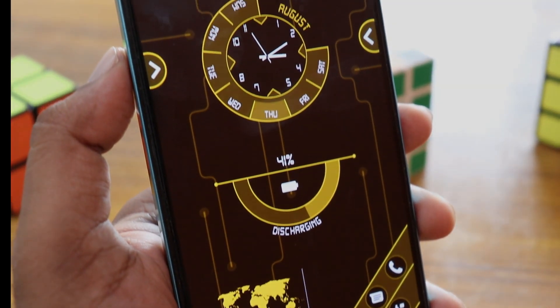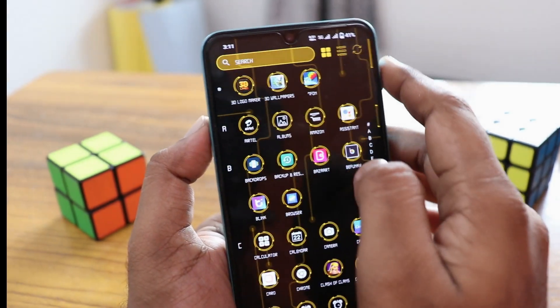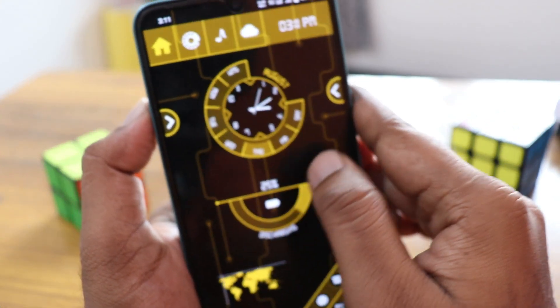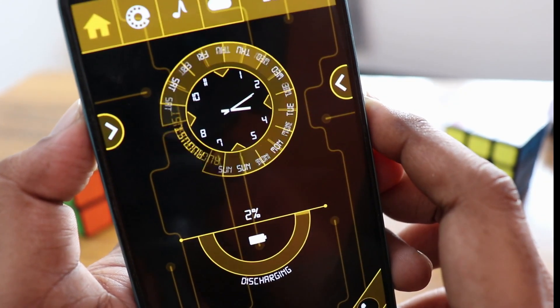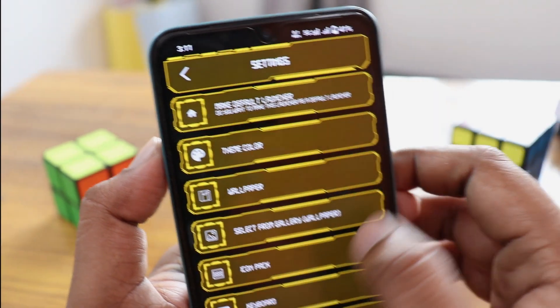You can just swipe to the left side to open the app drawer. You can use this to change the wallpaper. If you swipe to the app drawer and go inside the home screen, it will have a slight animation on the center of the clock. You can see how it looks.